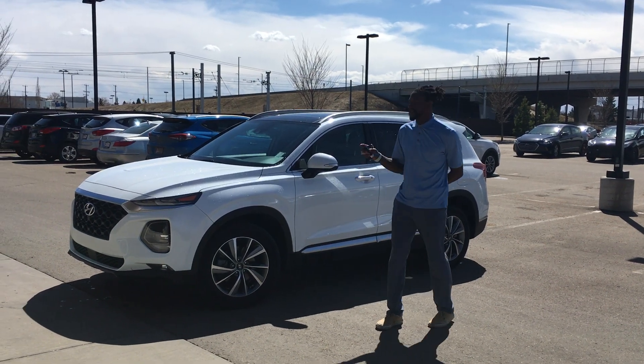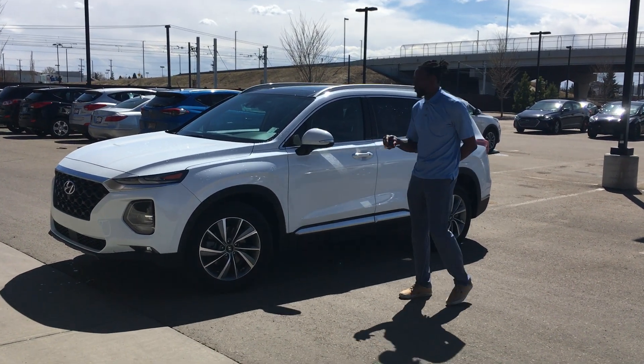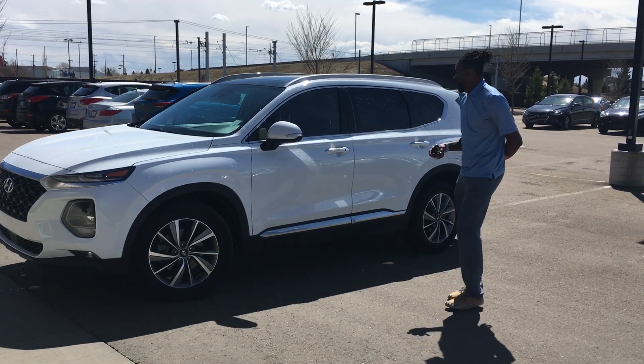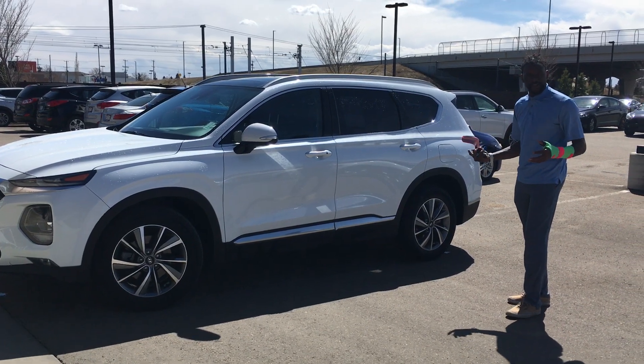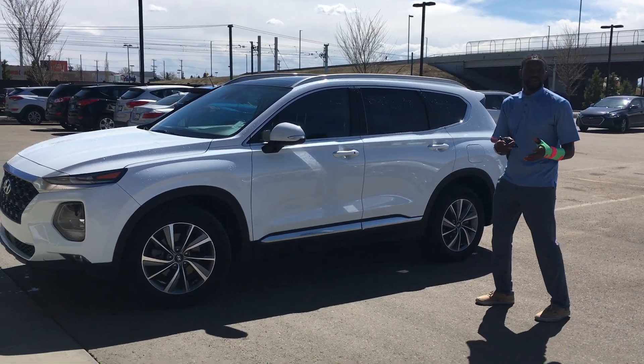Thank you for inquiring with the 2019 Santa Fe luxury trim level with us at River City Hyundai. I'm going to be doing a short walk-around video just showing you the interior and exterior. There are tons of features to go through, so I hope you enjoy this video.